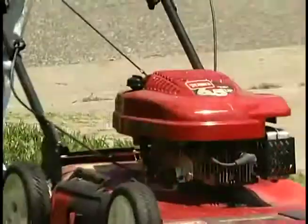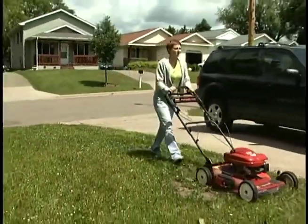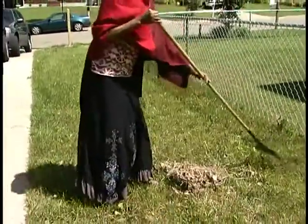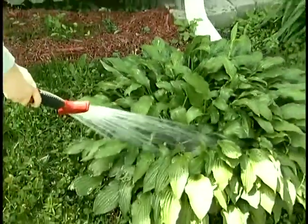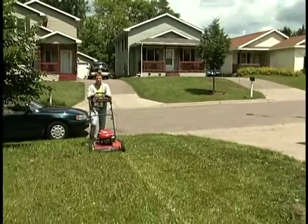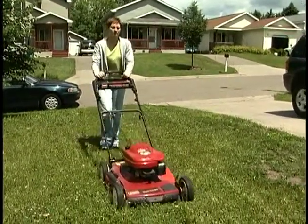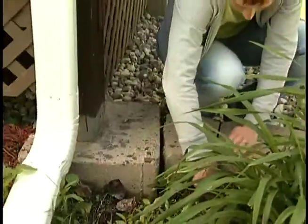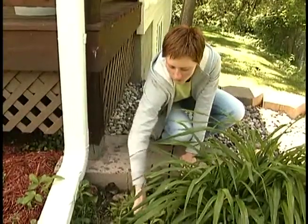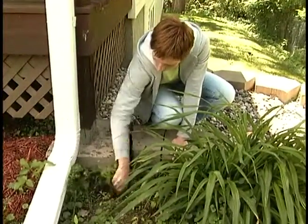Toro Company has generously donated lawn mowers to assist you with the care of the lawn around the house. Cut the grass, keep your yard picked up, and take care of the plants and trees planted around your house. The grass should be cut about once a week, depending on how fast the grass grows. Cut the grass when it is dry. Weed lawns and planting areas often to maintain appearance around your house. Contact the master gardener that worked with you on your house if you have questions about lawn care.